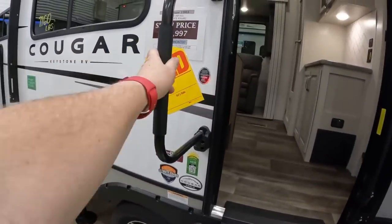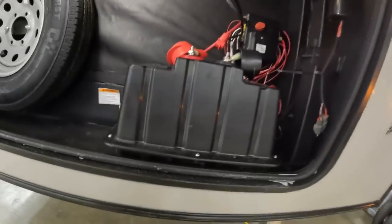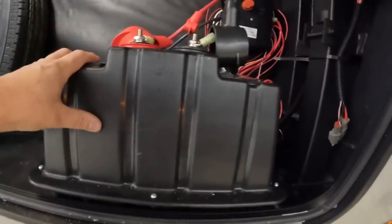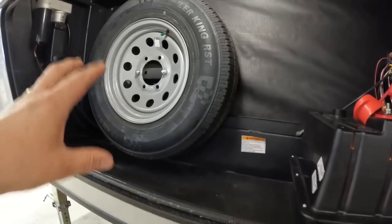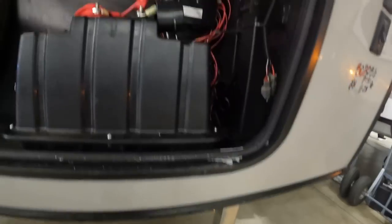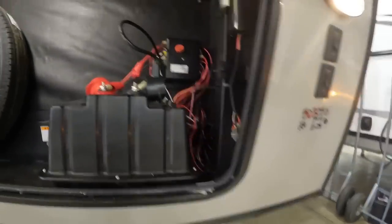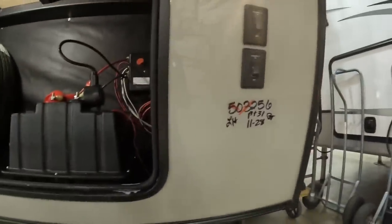There's a nice big grab handle. Up front on this fifth wheel is where we'll find our batteries, housed right here with a battery shut-off. They also put the spare tire right up front, and you can see the front landing gear tied into the auto leveling system. There's a nice light up here so if we're setting up at night, we've got plenty of lighting.